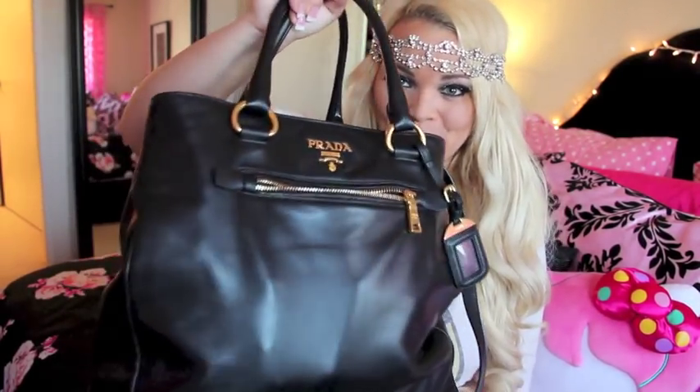A new what's in my purse video 2014. I've had this black Prada bag since Black Friday of last year. I got it at the Prada outlets at the Cabazon outlets.